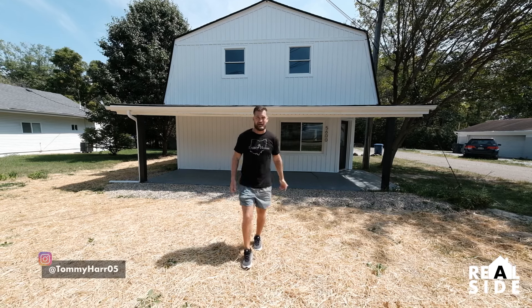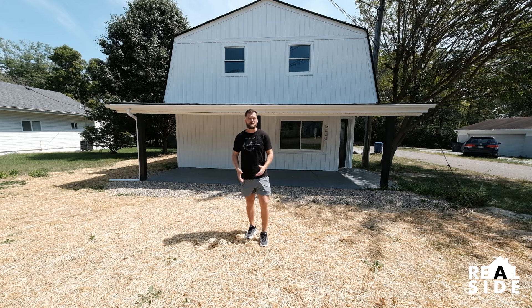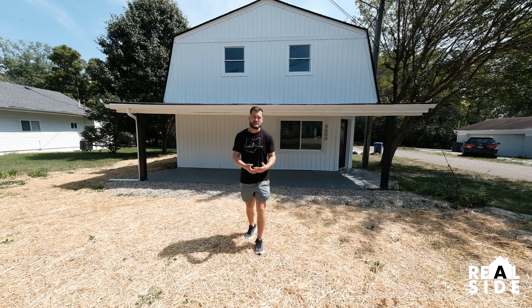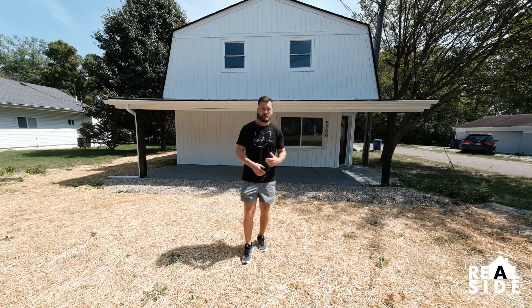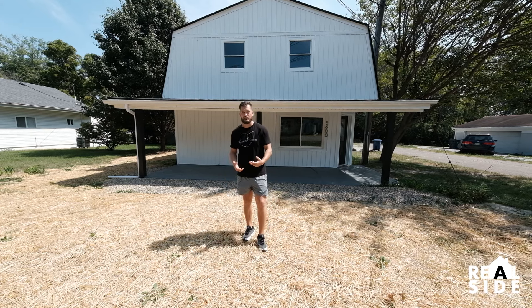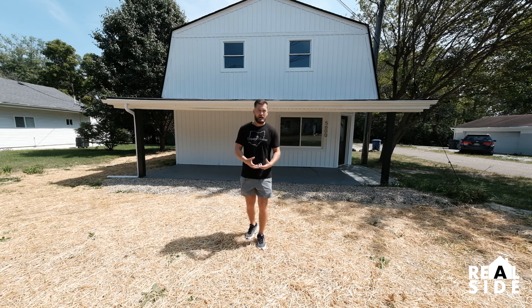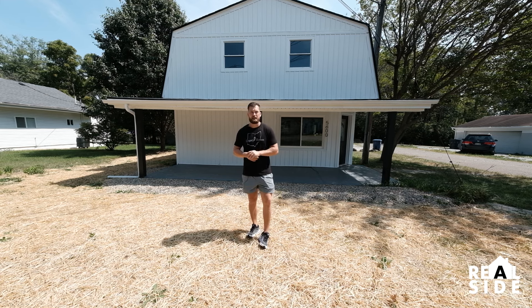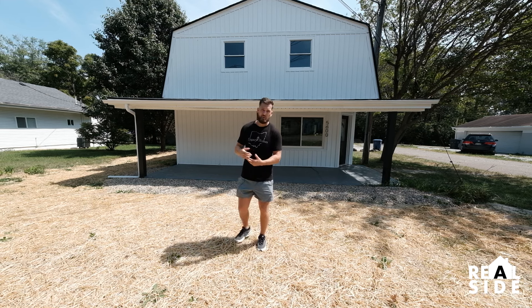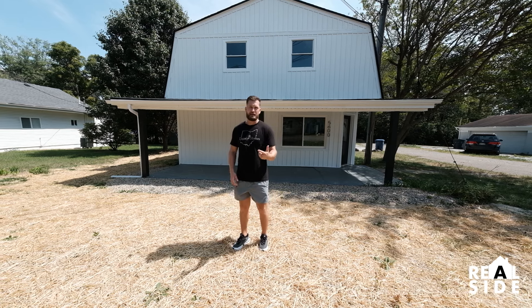What's up YouTube? Tommy Haar with The Real Side of Real Estate. Today I'm back at our farmhouse flip. We actually just sold this property today — I just signed my closing docs back at the office on online notary. I wanted to take you back to the house, show you the finished product. I'm going to show you some befores, some afters, run through real life margins, talk about how much money we made, how we raised capital for this deal, some lessons along the way, and some things I wish we would have done. So I hope you enjoy this video.